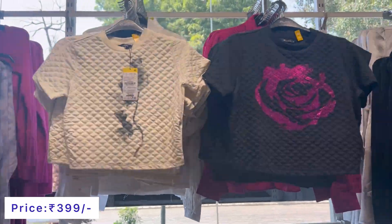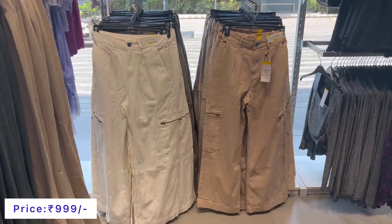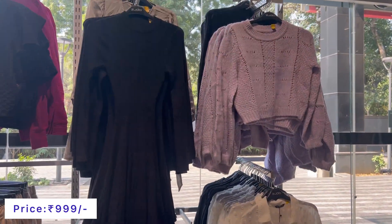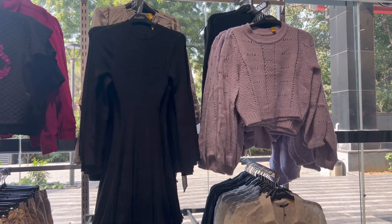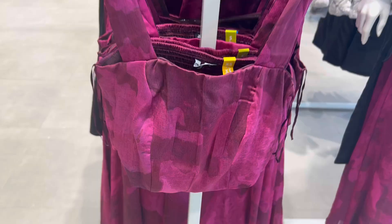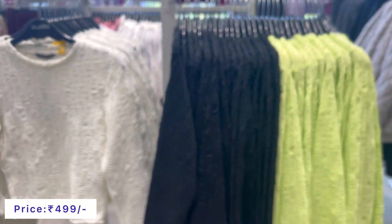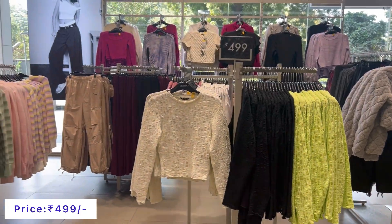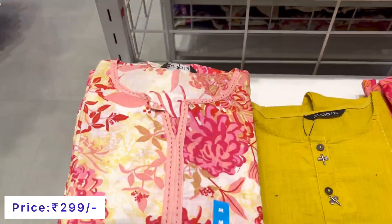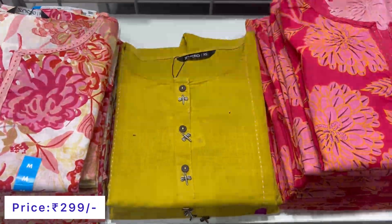Sea green tops are also available at the price of 399. For jeans, you will get straight fit, stretchable high waist jeans. This is a triple line style in black color. You will get a variety of colors in this collection.